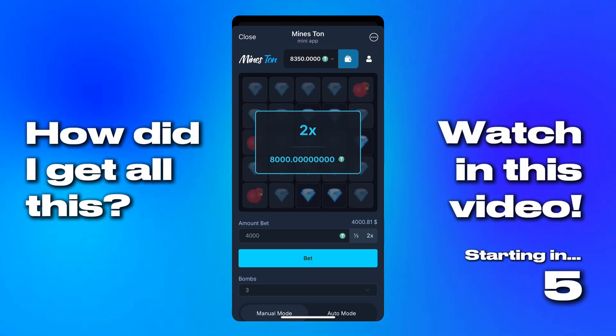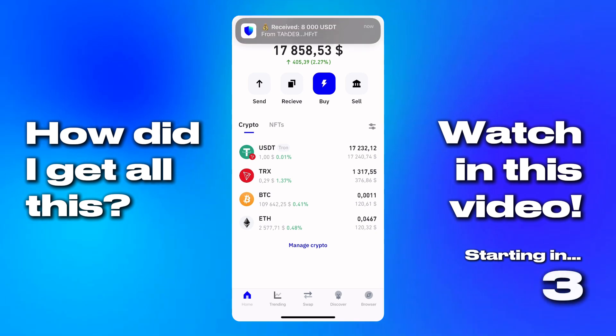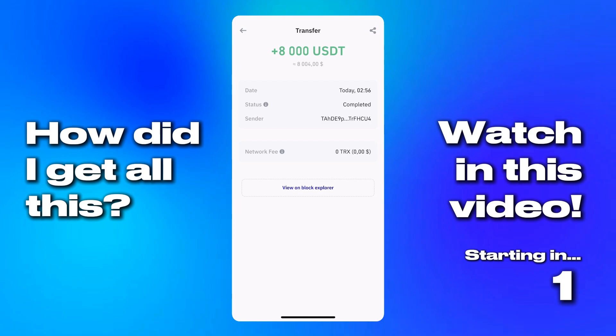Oh wow! Did you see that? That was unexpected and honestly kind of wild. If you're wondering how we ended up here, just keep watching.